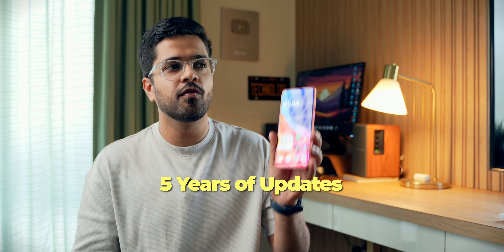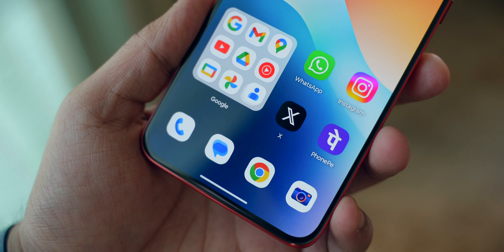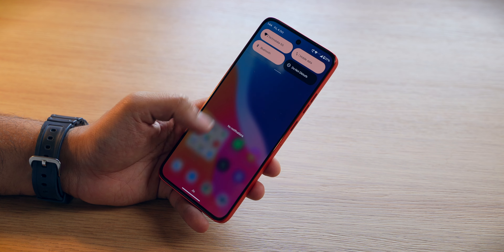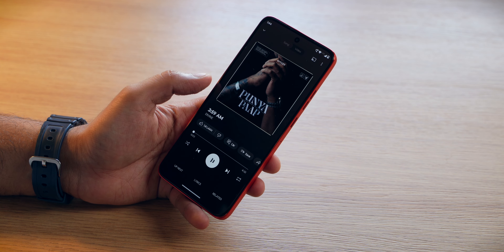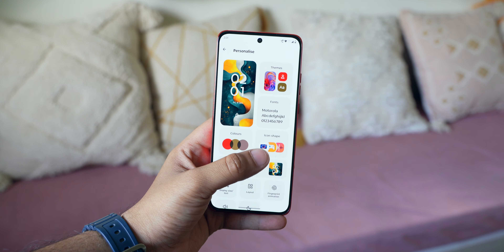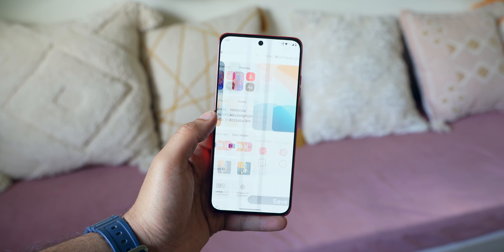As far as the software goes, it comes with Hello UI based on Android 14 out of the box. Motorola is promising five years of software updates with this smartphone, though their track record with software updates has not been so great — it will be interesting to see how they push out updates. But the software experience itself is absolutely incredible. It is almost stock Android without any major bloatware and no ads whatsoever. It's a clean, fast, and minimal experience. You get great customization features where you can change icon shapes, colors, and themes. Moto has also added AI features and, of course, Moto gestures. Motorola has been doing a great job with their software.